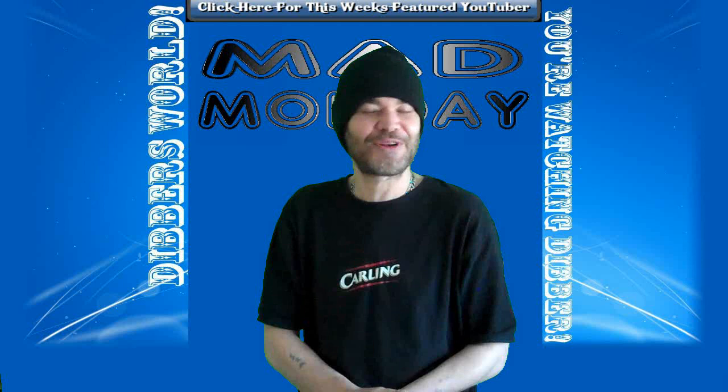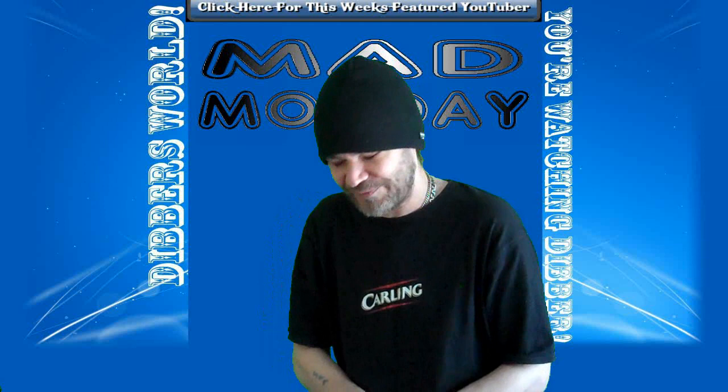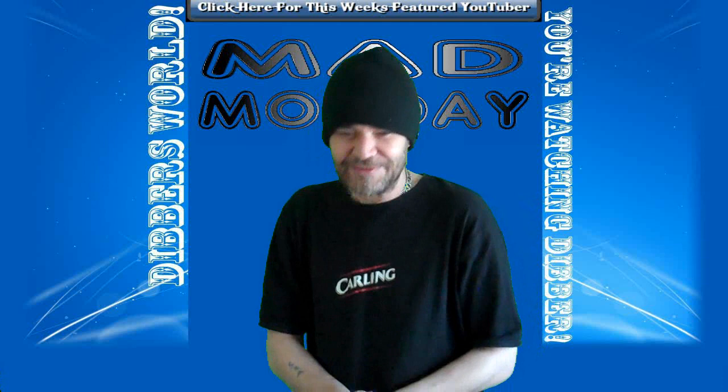Hi there folks, and welcome to this week's episode of Mad Monday. Yeah, it's Mad Monday again — God dear, the time just flies, don't it? I'd like to thank Little Thorn for today's intro and video. Please go and check out their channel; it'll be down there in the description. As you can see from the title, this one's called '101 Ways to Use the Ex-Wife's Wedding Dress.'